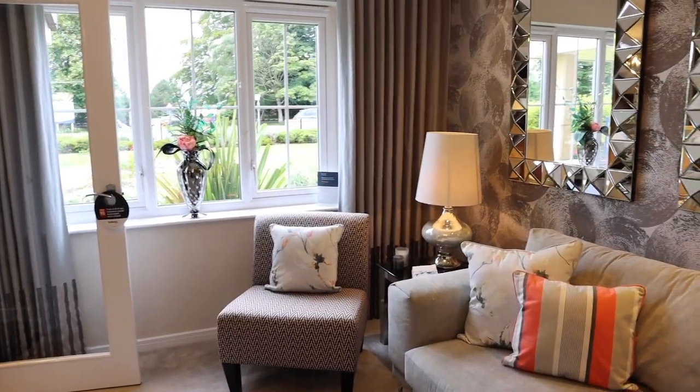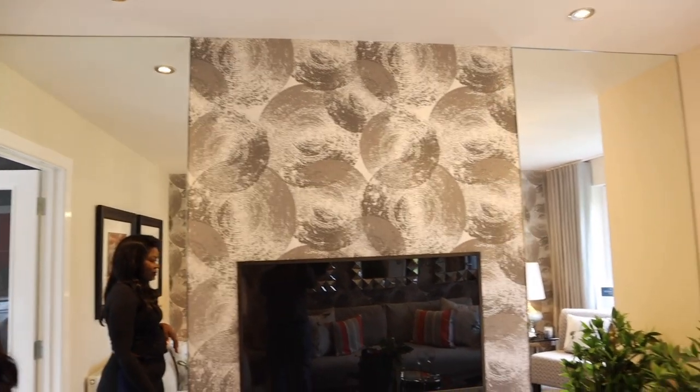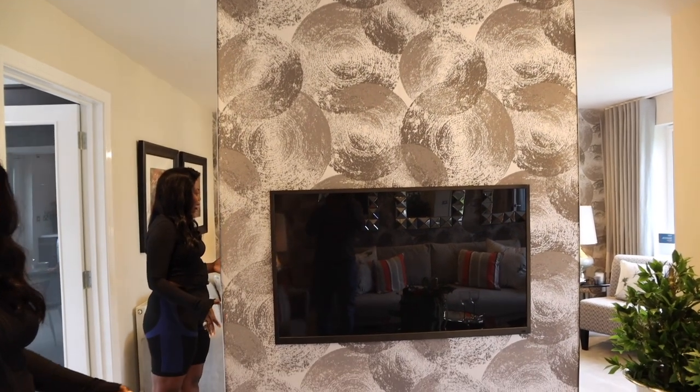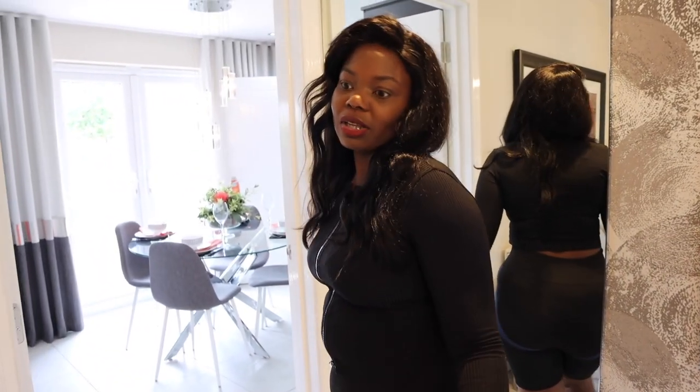I think this is more simple but effective and it does the job. Over this side, you've got the telly with two mirrors either side, which is really nice. It's a good size house. It kind of reminds me of our first house. It's a good sized lounge, I would say, if you're a small family looking to get a new house.